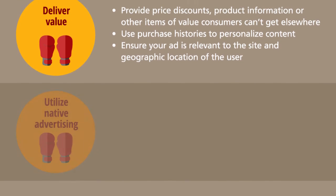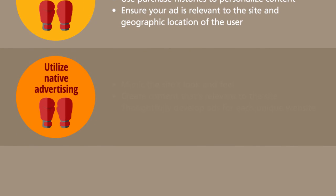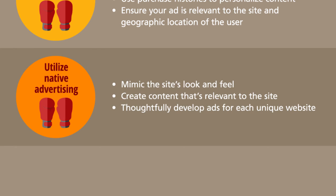And third, utilize native advertising. Native ads mimic a site's look and feel and should therefore be thoughtfully developed for each unique site on which they will appear.